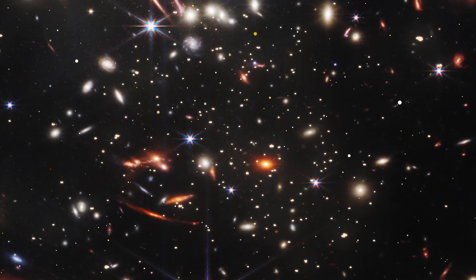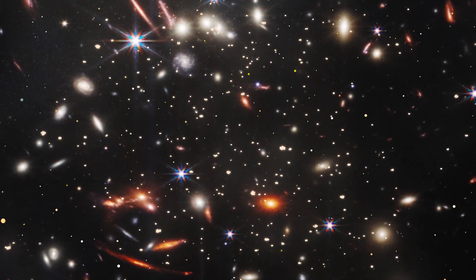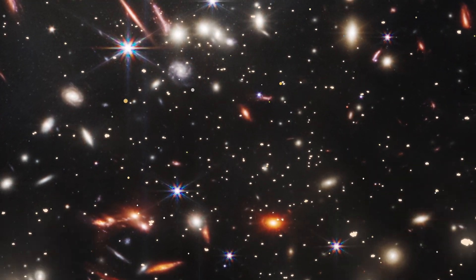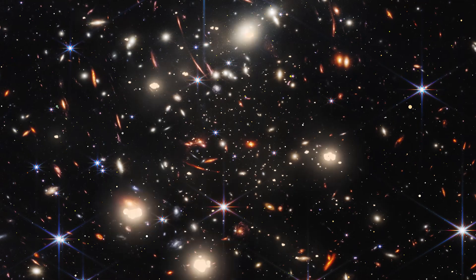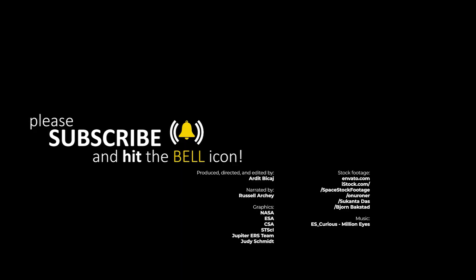As for the distant universe, Webb will be able to see what the universe looked like around a quarter of a billion years, possibly back to 100 million years after the Big Bang, when the first stars and galaxies started to form. Thanks for being part of Cosmo Knowledge.